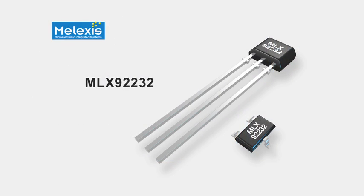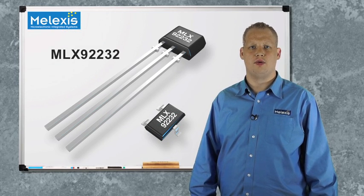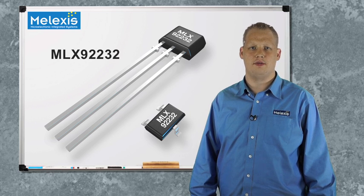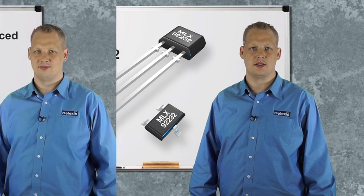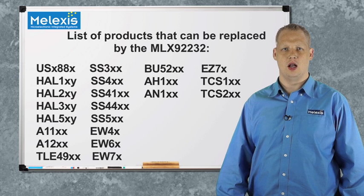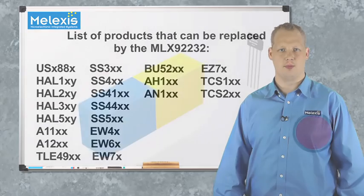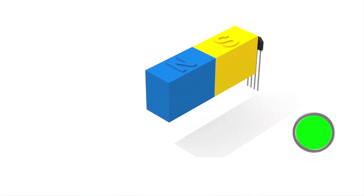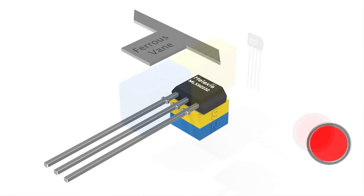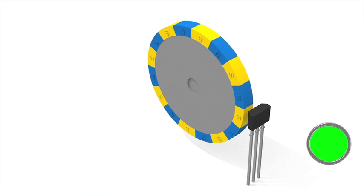The MLX92232 applies its programmable features and carefully selected electrical design to bypass the complexity in designing in hall-effect sensors for speed, direction, proximity, and timing applications. This newest sensor is foreseen with a variety of magnetic programming options, allowing excellent performance while using low-cost magnets. This can be your one-hall sensor, replacing different latch and switch part numbers from other suppliers. In addition, the IC can detect north and south fields and has the option to be programmed with latch or switch functionality, allowing you to really optimize your magnetic design for your application.